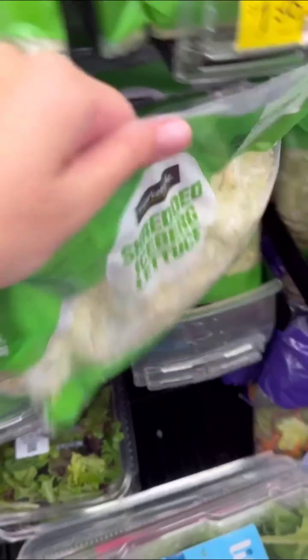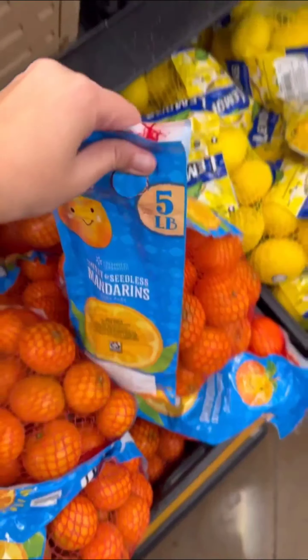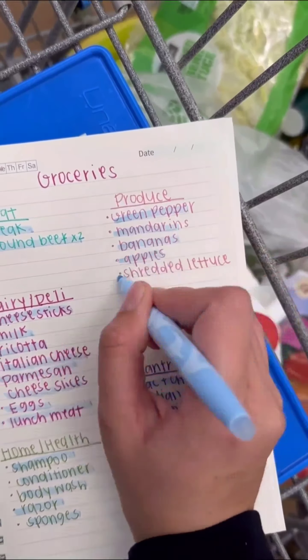Our next stop is the bakery where we'll pick up buns and Hawaiian rolls. Finally, we'll end our trip in the produce section selecting fresh bananas, apples, green peppers, cherry lettuce, oranges, and potatoes to complete our fresh produce haul. We'll also grab fresh toast and garlic.